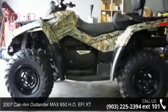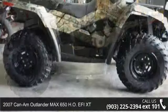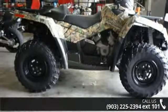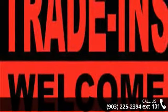Up for sale is a 2007 Can-Am Outlander Max 650 HO EFI XT. If you are looking for a rugged and reliable ATV, this may be the one. Power and durability are important factors when considering an ATV purchase. Follow the link in the description below to learn more about this unit's features.